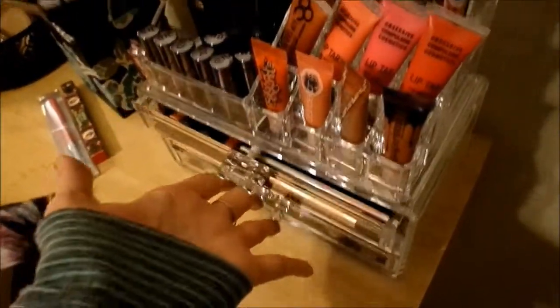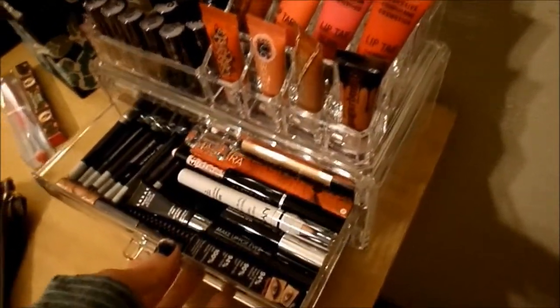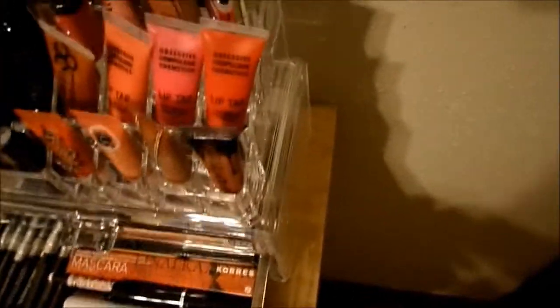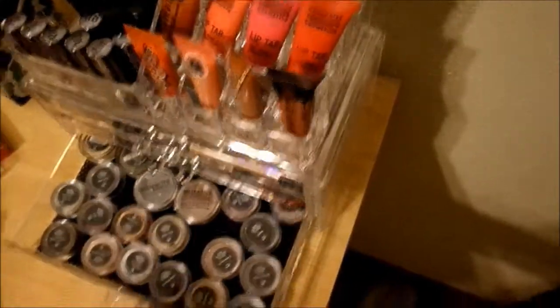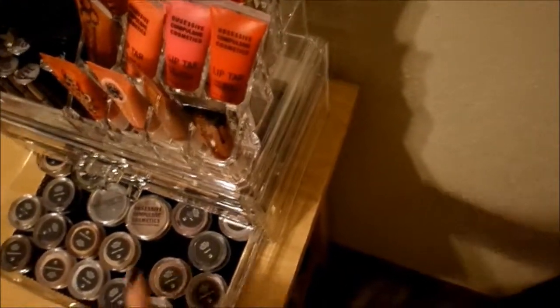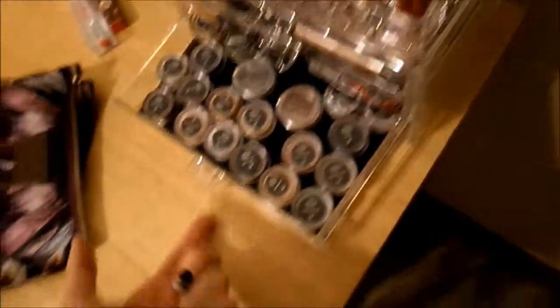There's some excess lip stuff and brow stuff that I couldn't fit anywhere else. This drawer is all my Urban Decay glide-on eye pencils and other eyeliners. My entire mascara stockpile is right there. And in here is all of my loose pigments — it basically made a palette in itself. I got a bunch of little Bare Minerals ones and quite a few other loose pigment pots in the bottom drawer.